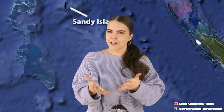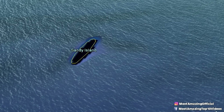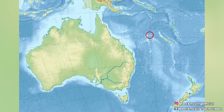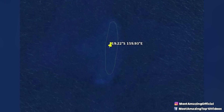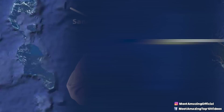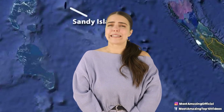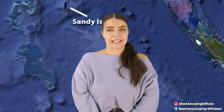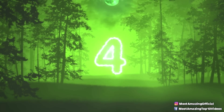Even so, it remained on Google Maps until 2012. This seemingly conflicting information made many wonder if there was something that we weren't being told about this strange island, or non-island, and some conspiracy theorists even believe that it is truly there and that we are being lied to. It isn't every day that something is undiscovered, so it does make sense to wonder if there is something going on behind the scenes.